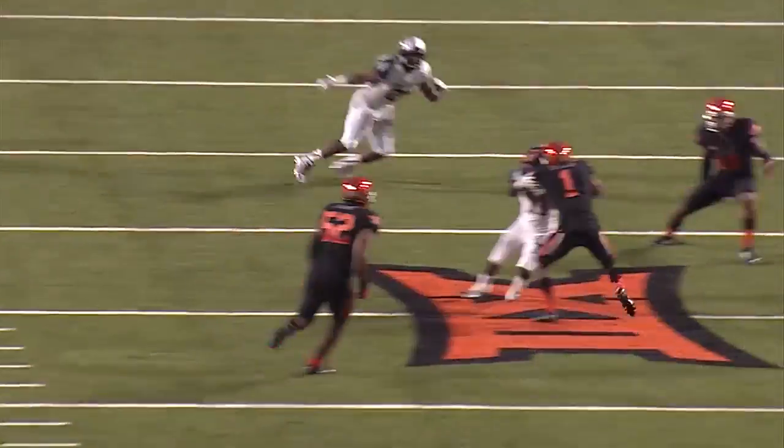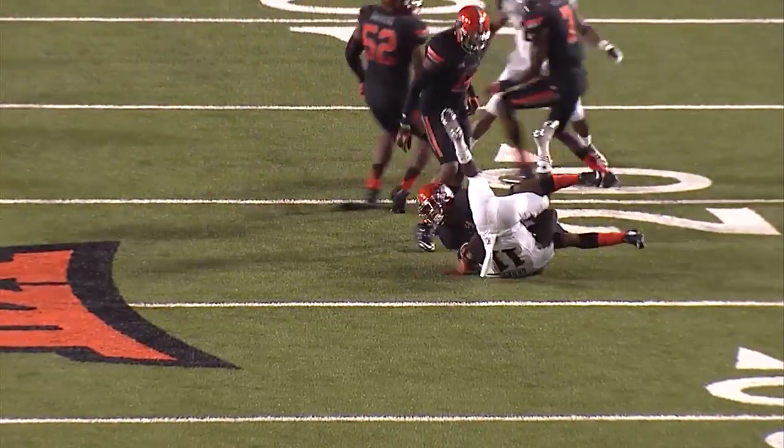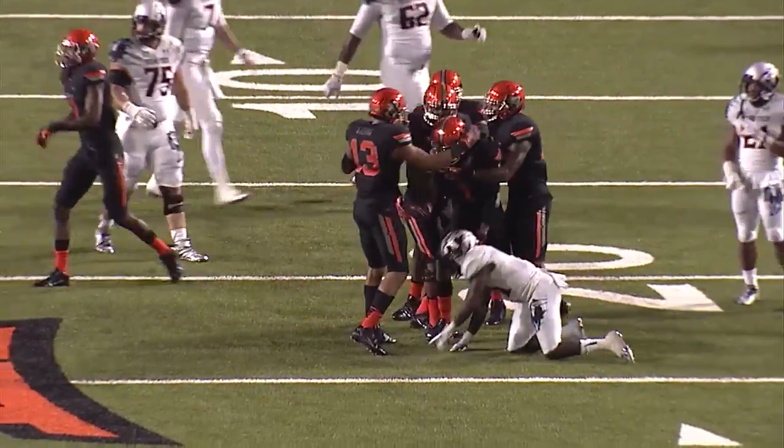Second and 15, Tech from its own 20, and Webb gets a shotgun snap, throws far side — it's intercepted! Intercepted by Kevin Peterson at the 25-yard line, and tackled at the Red Raider 23!